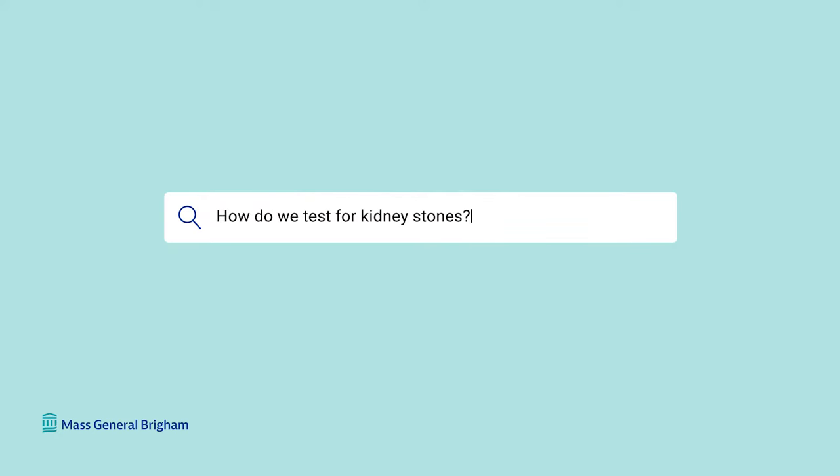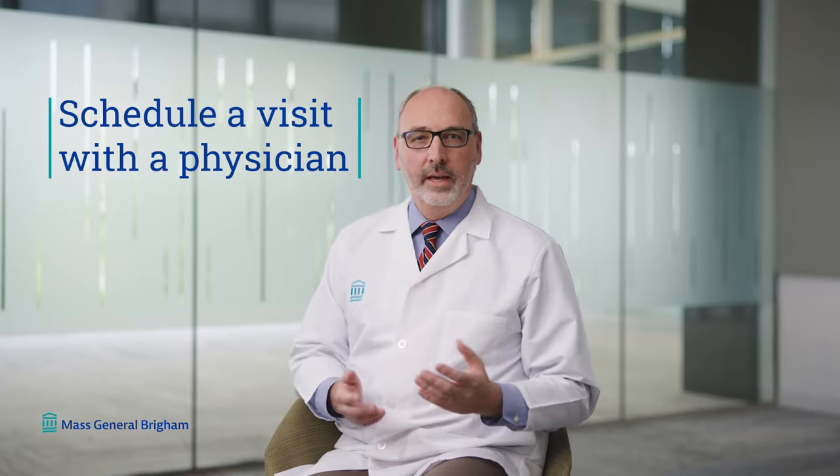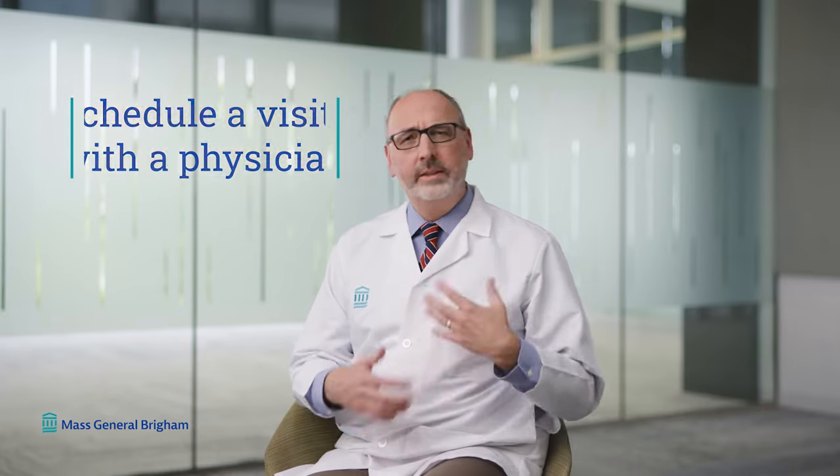How do we test for kidney stones? Once you have symptoms that could be a kidney stone, you'd want to schedule a visit with your physician. Testing would include a urinalysis to check for blood in the urine and to make sure there's no infection in the urinary system. We'll also want to do imaging. The simplest is a regular x-ray, which picks up many stones — particularly larger ones and those containing calcium. Sometimes we'll want a more sensitive test, in which case we do a CT scan, which picks up smaller stones and is more informative. If we want to avoid radiation, we can use an ultrasound — a painless, very low-risk test that picks up most kidney stones and identifies complications or concerns.